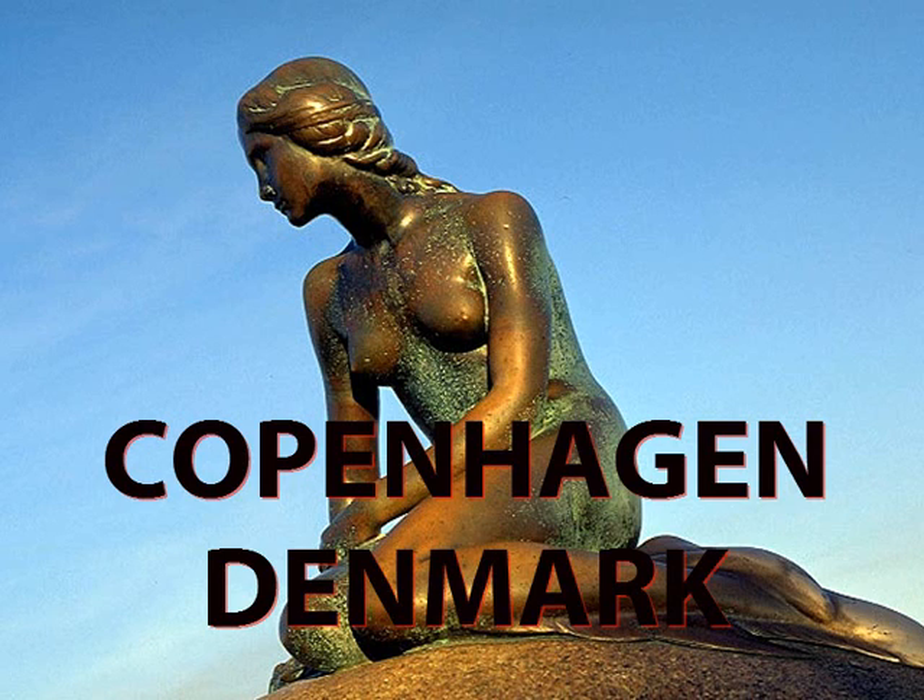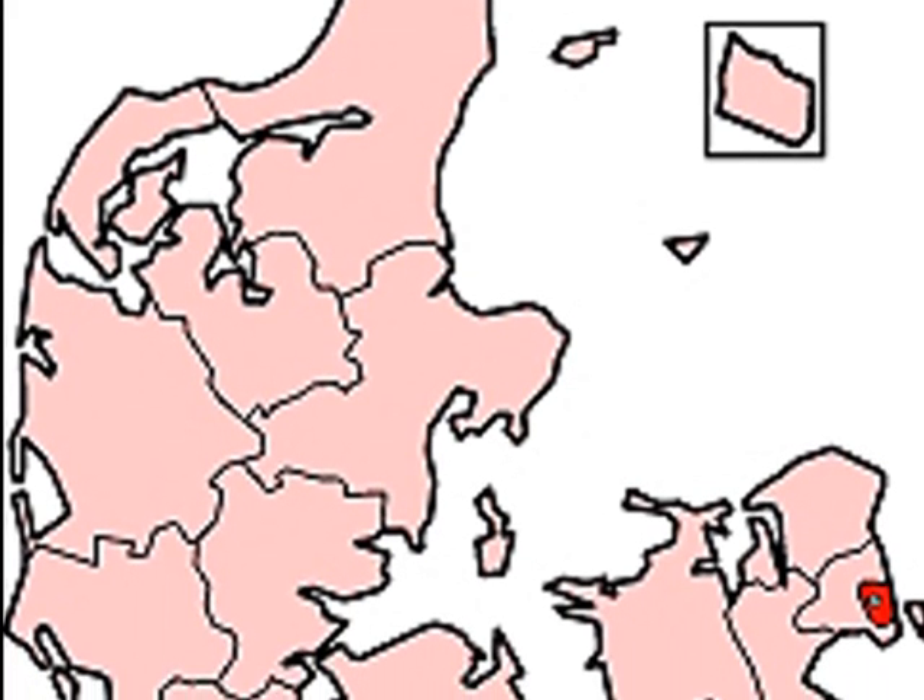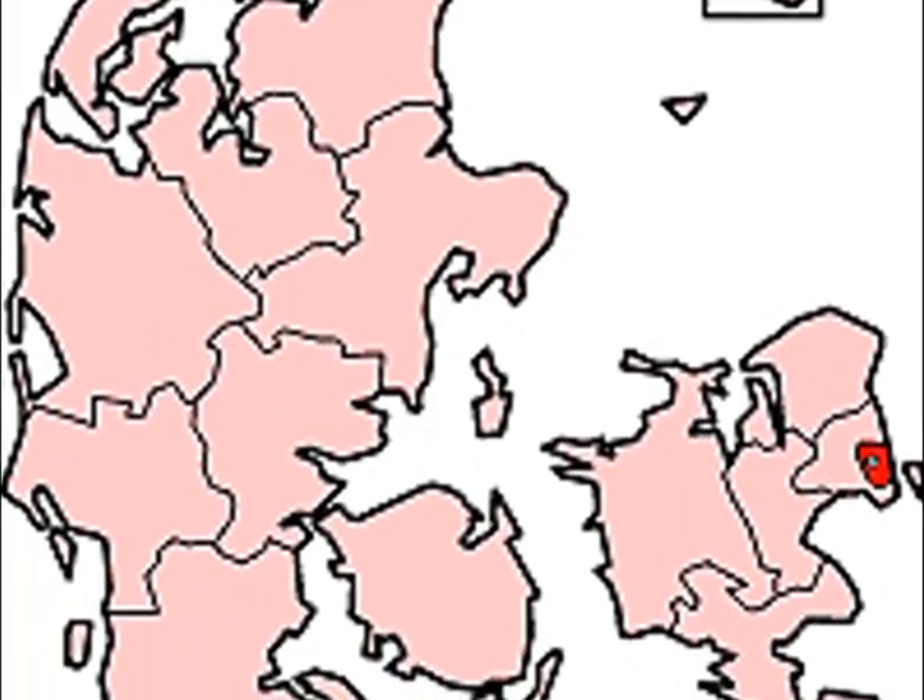Welcome to the show on Copenhagen, Denmark. Copenhagen is located on the east side.